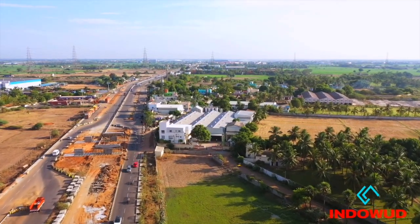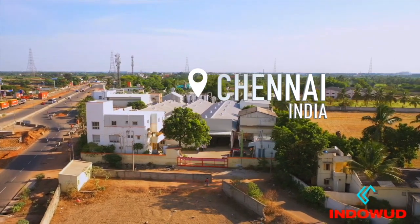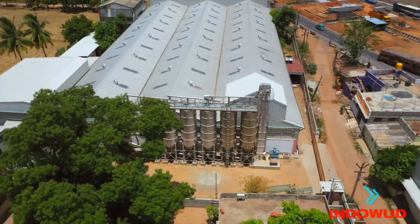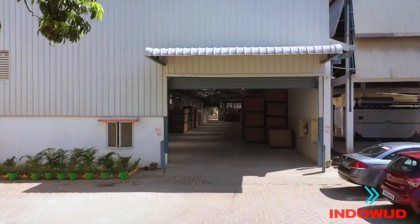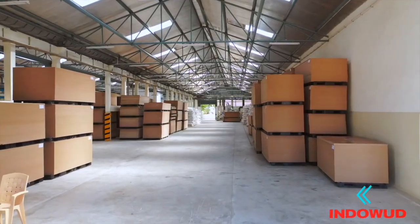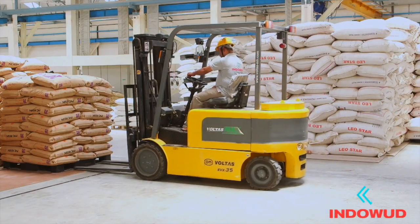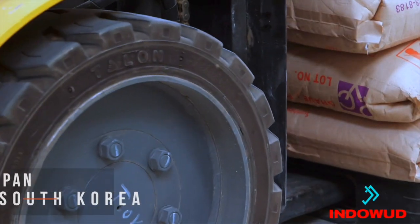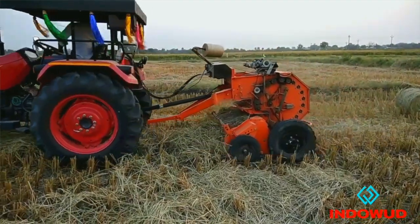Our state-of-the-art, technologically updated plant is situated in Chennai. We acquire the finest quality of PVC resin from Japan and South Korea, and partner with the local farming community for an uninterrupted supply of natural fibers.